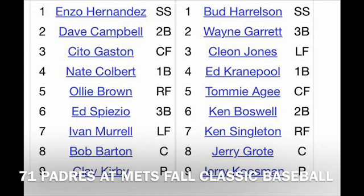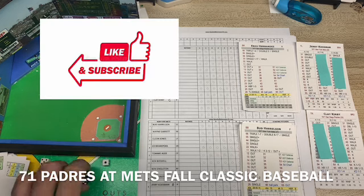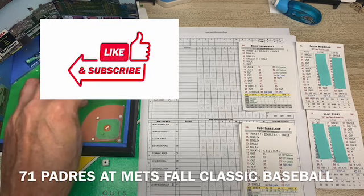Let's go over the lineups. For the Padres: Hernandez, Campbell, and Gaston. Cleanup is Colbert, Brown, and Spezio, then rounding out the order is Murrell, Barton, and Kirby. For the home team Mets: Harrelson, Garrett, and Jones. Cleanup is Cranepool, then A.G. and Boswell, rounding it out with Singleton, Grody, and Kuzman. These are double D6s, a little bit different than your standard D6. We're going to read the blue and then the white, and the red will tell us the out and some other information when we need it.